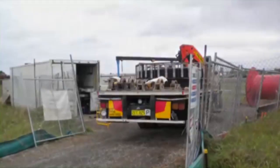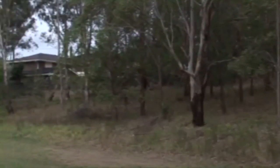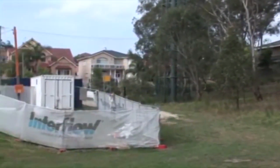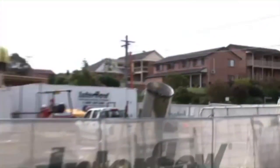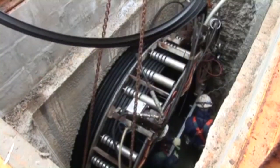Set up is fast and because existing manholes are used as access points, there is usually no need for any open excavations. Once the set up above ground is complete, the pipe producing machine is lowered into the access chamber and is ready for producing the new pipe. The new pipe is manufactured using a technique called spirally wound.